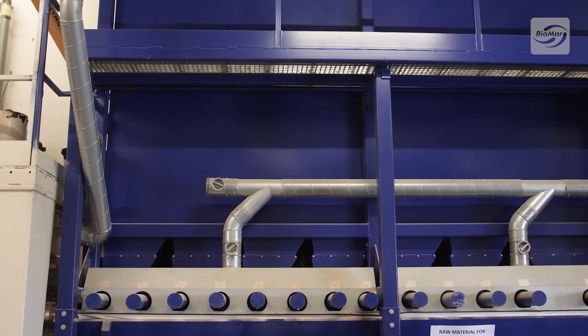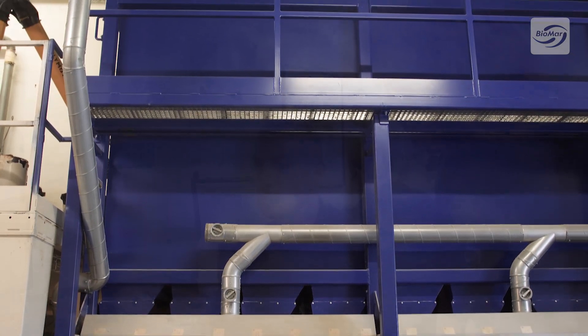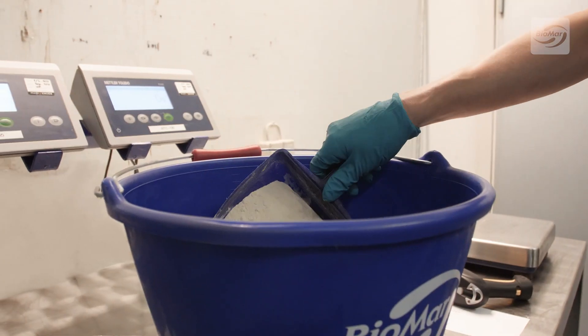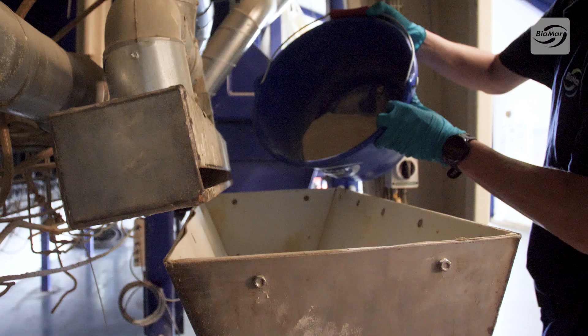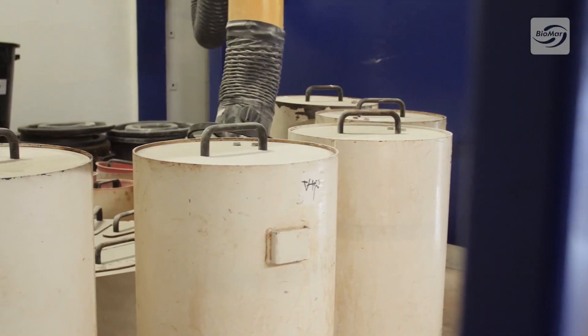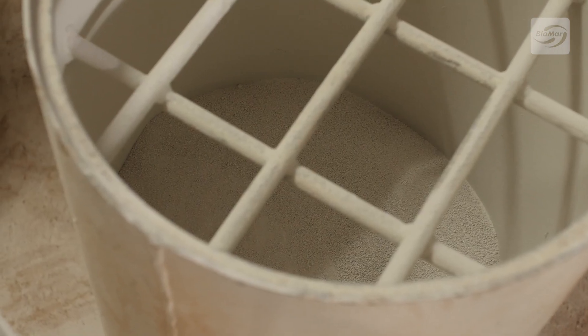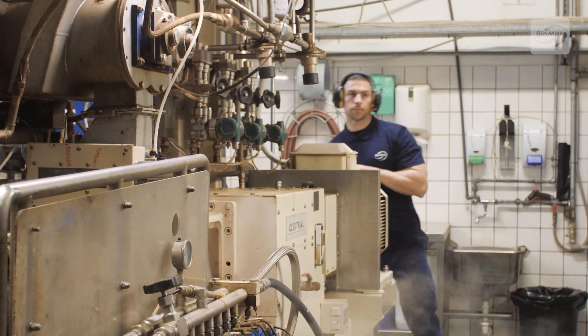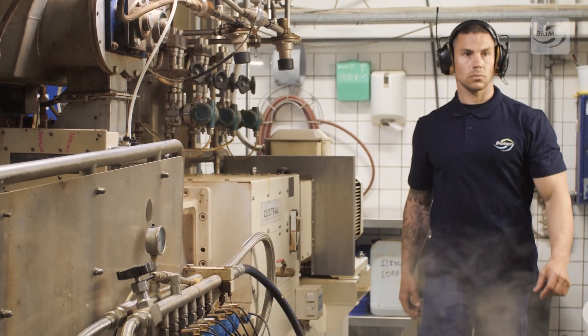There are 22 silos that store the larger raw material items. When a recipe is activated from the control room, the specific ingredients enter the mill for grinding. Special micro-ingredients are weighed by hand before being added to the recipe, while others such as amino acids and minerals are automatically added at this stage. All the ingredients are then ground and combined in the mixer before entering the extruder.